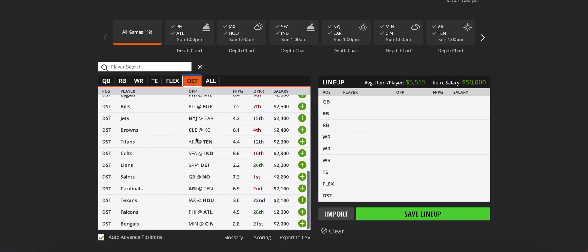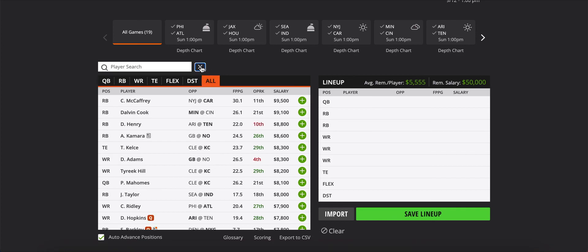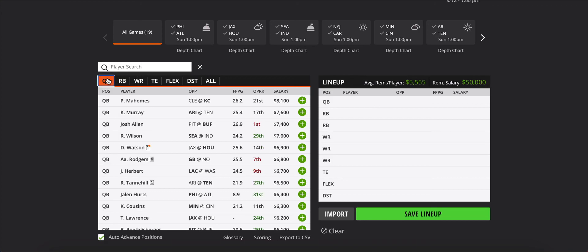For defense — just fill in the blank. Don't choose bad defenses against good teams, it's as simple as that. That'll wrap it up for this first-look video. Later this week we'll have a full slate breakdown going into much more detail at every position, building lineups, talking about stacks — the whole nine yards. Stay tuned for that. Thanks for watching, see you in the next video.